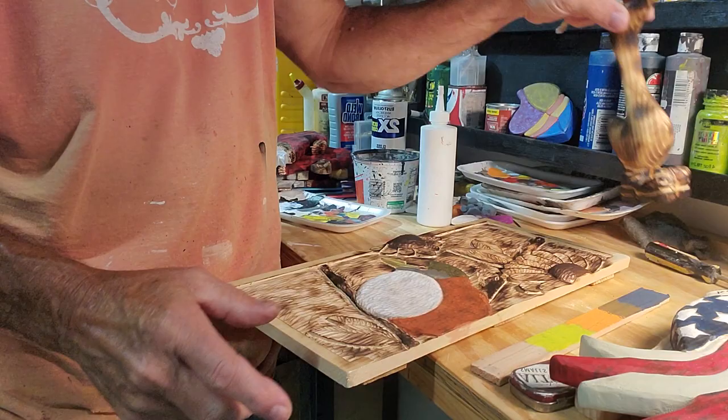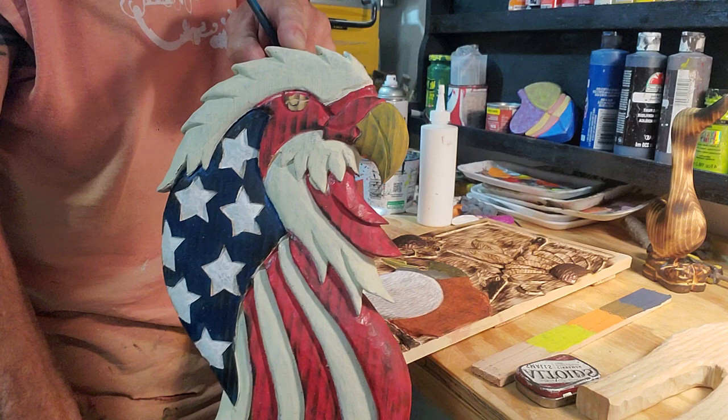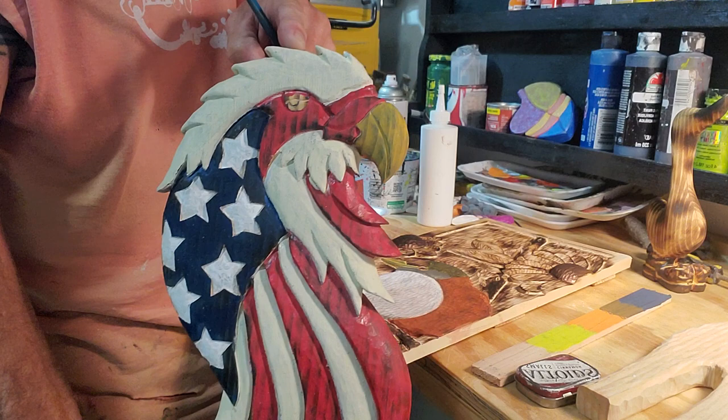Got him all burnt and stuff. Now I've got to paint his boots. And this is for a customer right here — kind of hard to see, I'm sorry. It's a red, white, and blue eagle and stuff. Just got it carved, and I'm starting to get it painted.